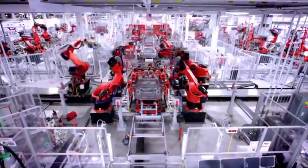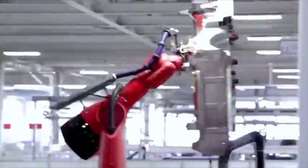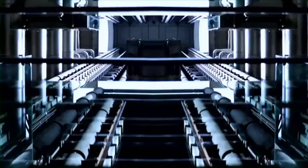Computer-controlled welding robots in the car industry or automated high-bay warehousing for modern just-in-time logistics work according to the same principle.